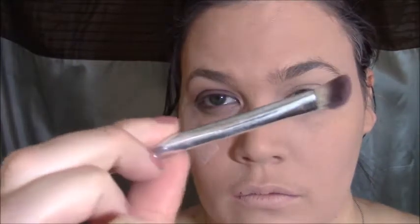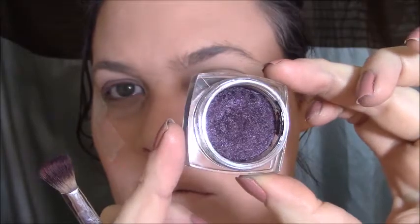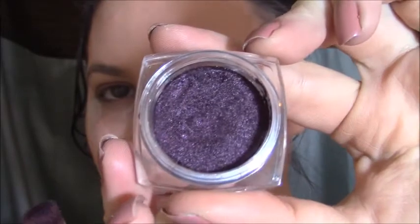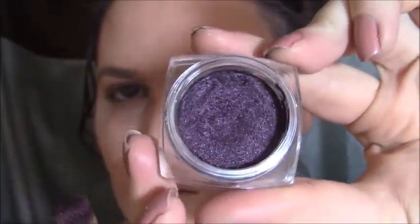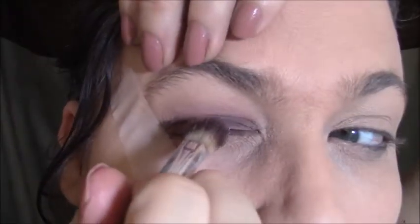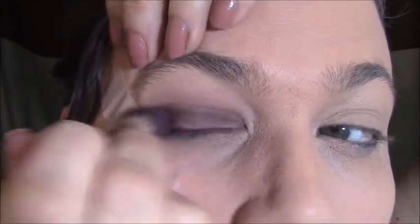I just kept blending until I was happy with it. Now this is tape — what tape does is allow you to get into that outer corner of your eye with eyeshadow without getting it all over the place, but I got it all over the place anyway. This is my L'Oreal Paris Infallible Pro eyeshadow in the color Plum — I'll put the full name in the description box. I just thought it was such a pretty plummy purple and I'm using it in the outer corner of my eye.